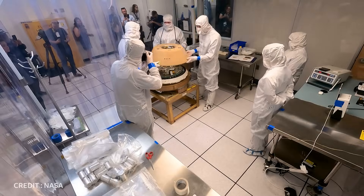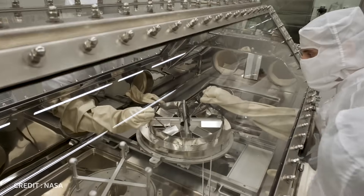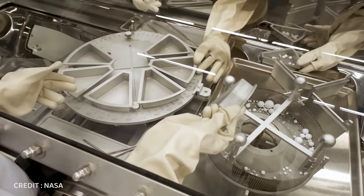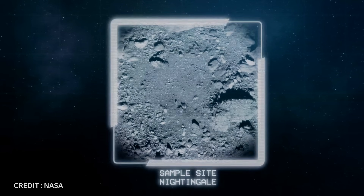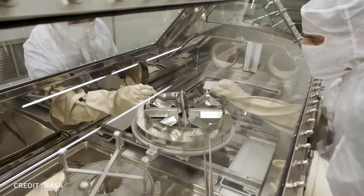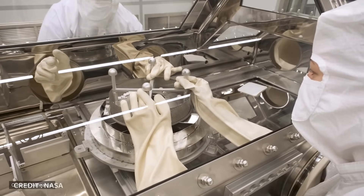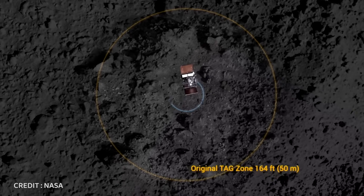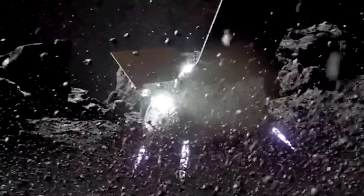Upon opening the sample return canister at the Johnson Space Center in Houston, scientists were greeted with an intriguing and somewhat unexpected sight. The first thing that caught their attention was a layer of dark powder and sand-sized particles on the avionics deck of the sample canister. It appeared highly likely that this material originated from Bennu, as it not only coated the interior of the canister, but also extended to its exterior, including the avionics deck housing crucial electronics. According to NASA, when OSIRIS-REx briefly made contact with Bennu, it generated a shockwave that propagated across the asteroid's surface, leading to the expulsion of certain materials into space, some of which trailed behind the spacecraft and adhered to its outer surfaces.